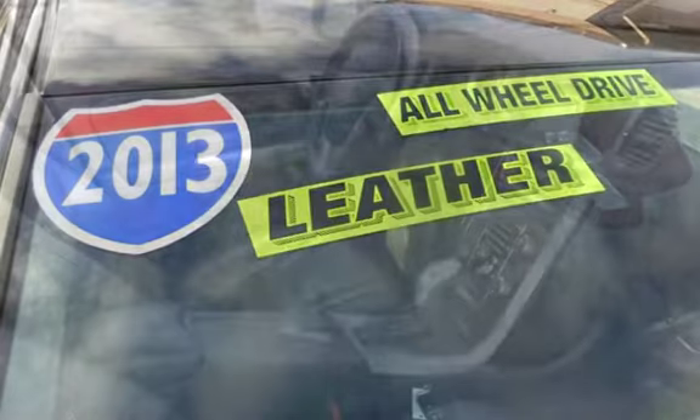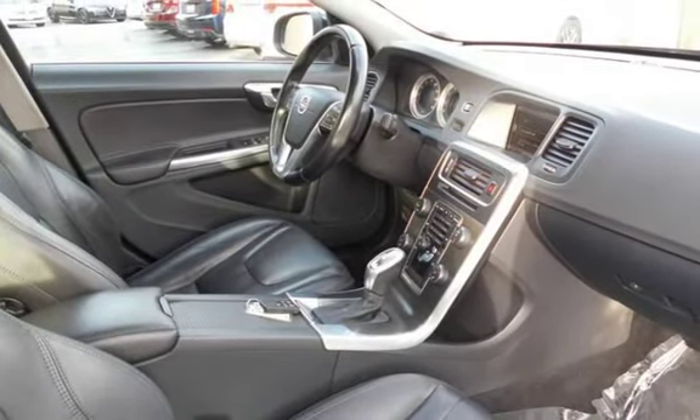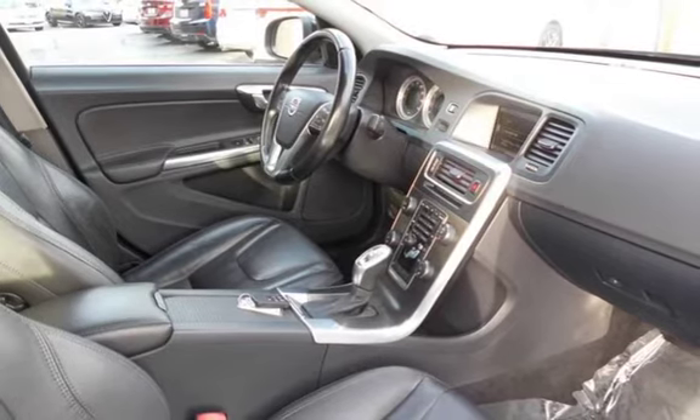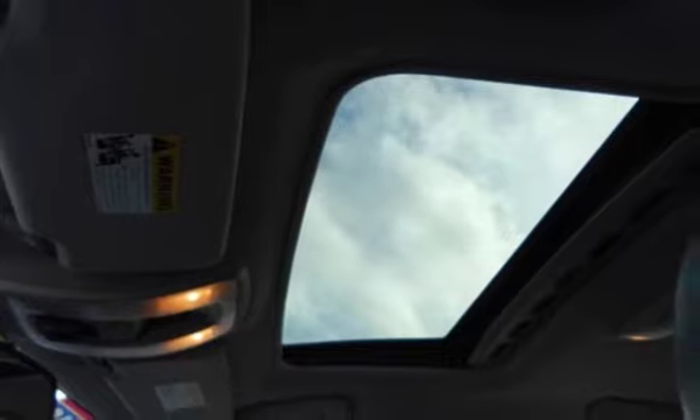This Volvo has less than 100,000 miles on the odometer. Estimated fuel economy for this vehicle is 20 miles per gallon in the city, and 29 miles per gallon on the highway.